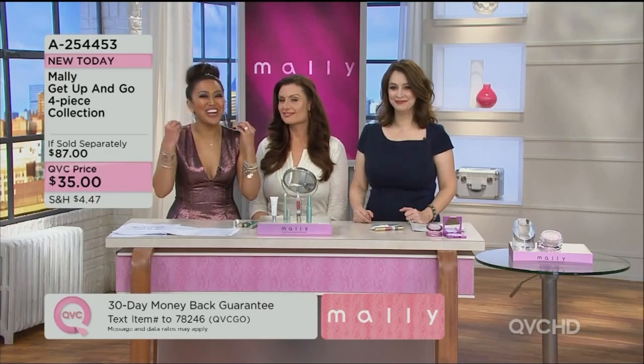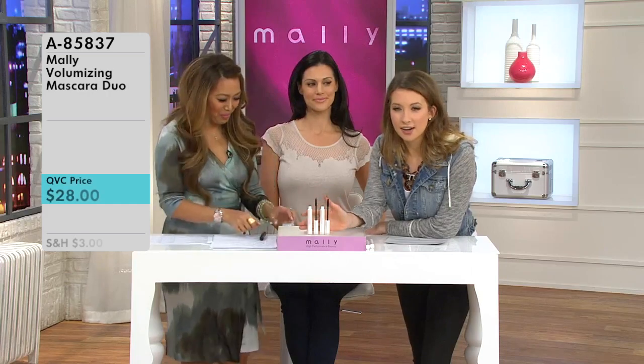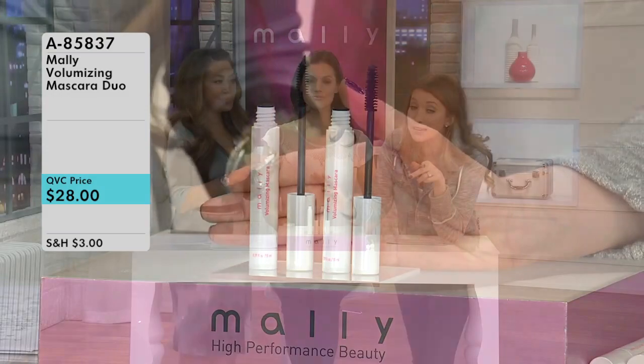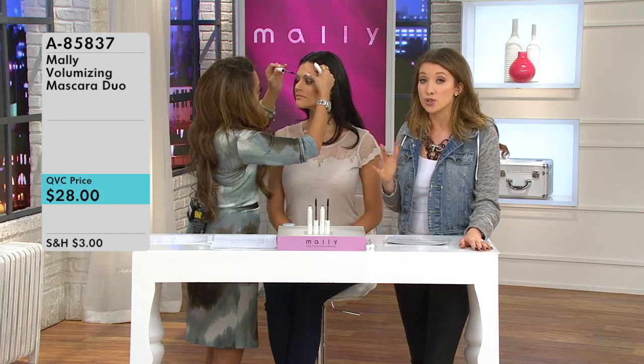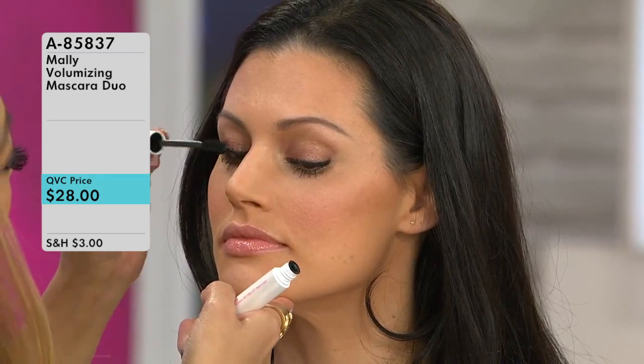I'm going to recommend item number A85837 — Mally's Volumizing Mascara. This is one I purchase all the time, and it's the only mascara that I use. It's all about celebrating your inner diva and having beautiful long lashes. I recommend that you pick up this item — it is a four-time QVC award-winning item. She sells all different types of beauty: eyeshadows, primers, and all different types of face makeup. But this mascara is a hundred percent winner — a four-time winner. I recommend you pick it up from Mally Beauty.